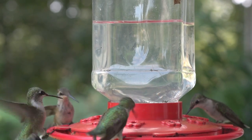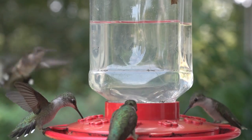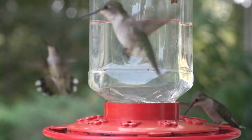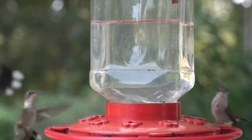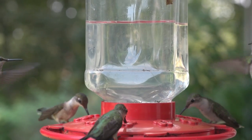The ruby-throated hummingbirds are solitary animals; adults of the species are not social. Both males and females of any age are aggressive towards other hummingbirds. They may defend feeding territory, attacking and chasing other hummingbirds that enter.